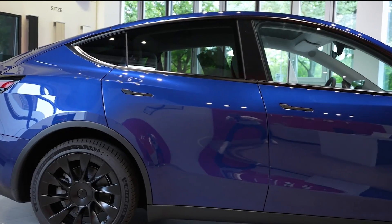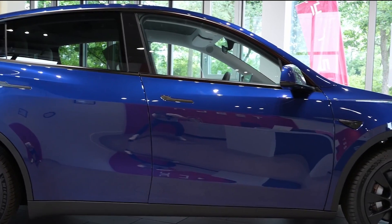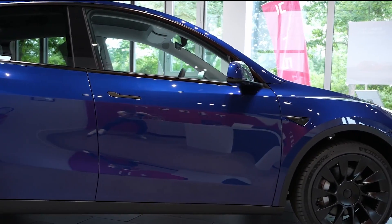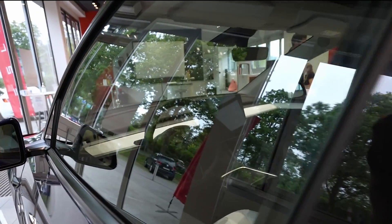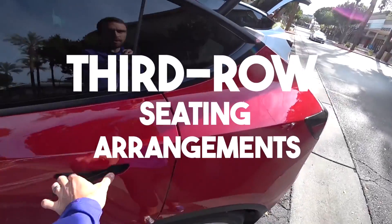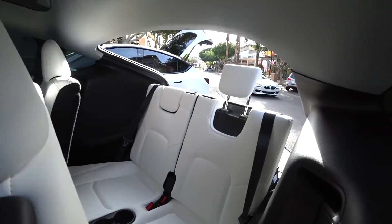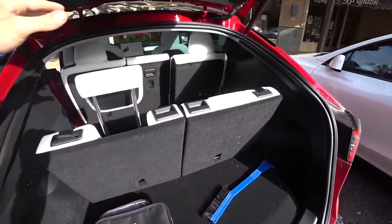Tesla has now added double-laminated glass on the front-side windows, which makes for broader windows as opposed to the single-pane glass. These are also effective in cancelling exterior noises, creating a quieter electric vehicle experience. Model-wise, third-row seating arrangements are now available for US customers but might take time for European customers, as it would be available only after the Giga Berlin factory comes into service.